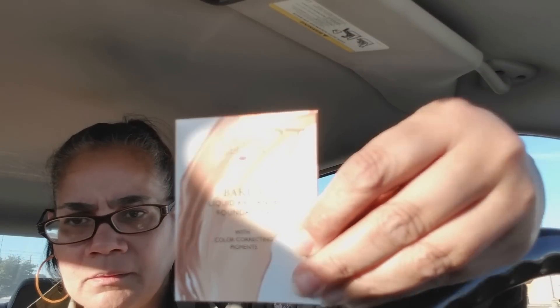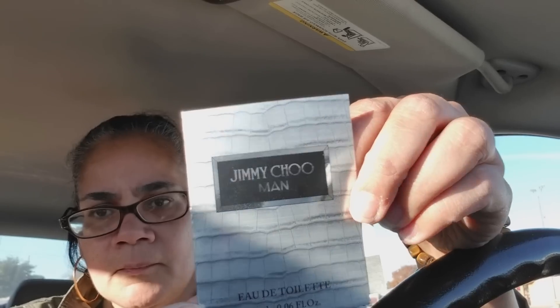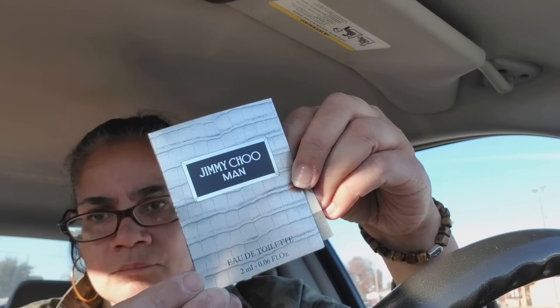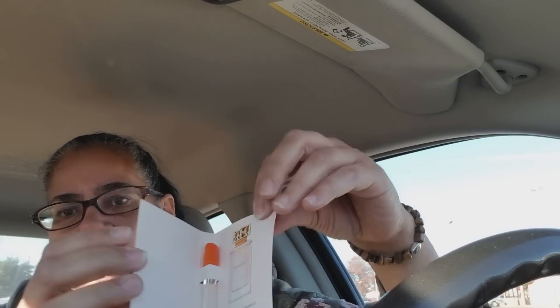I got Armani Code by Giorgio Armani. I love these little samples. This one looks like some kind of makeup — yes, it's Baked Liquid Radiance Foundation by Laura Geller. Then Jimmy Choo Man — cute. And another Tory Burch, 'My First Fragrance.'